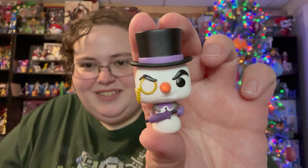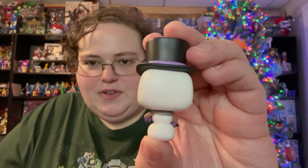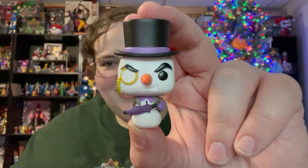This is the Penguin as a snowman — this is really cool. Penguin again, not my favorite character, but I like him more than the Joker. I love how they have the little monocle on there, and he still has his umbrella. This is really freaking cool.